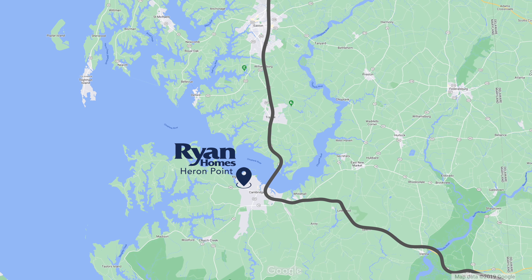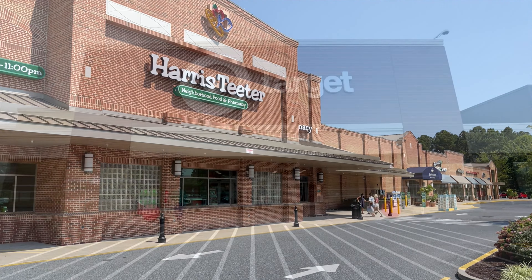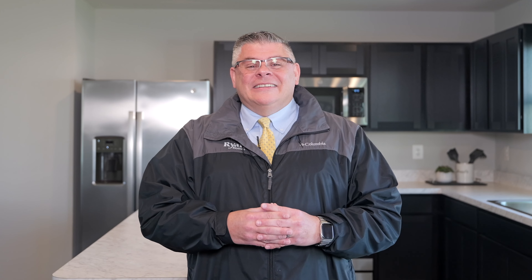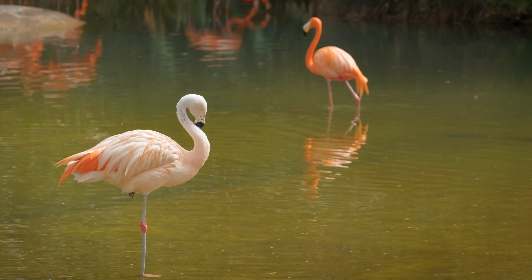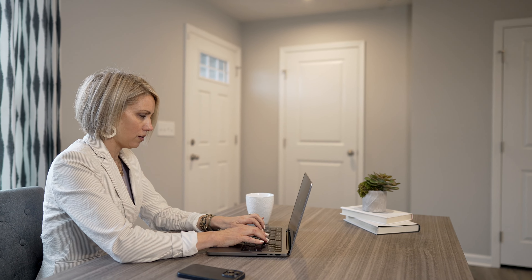The charming town of Cambridge is located on the Choptank River. Spend the day in nature at the Blackwater National Wildlife Refuge, delving into local history at the Harriet Tubman Museum, or antiquing downtown. When you're ready for dinner, stay in town to enjoy a wide variety of restaurants from classics such as Avis Pizza or RAR Brewery, or dine at the waterfront at Portside Seafood Restaurant. After dinner, take the kids down to the beautiful waterfront playground at Sailwinds Park.